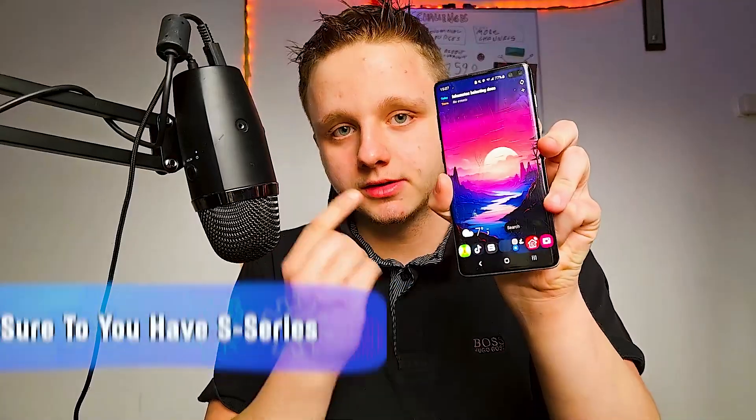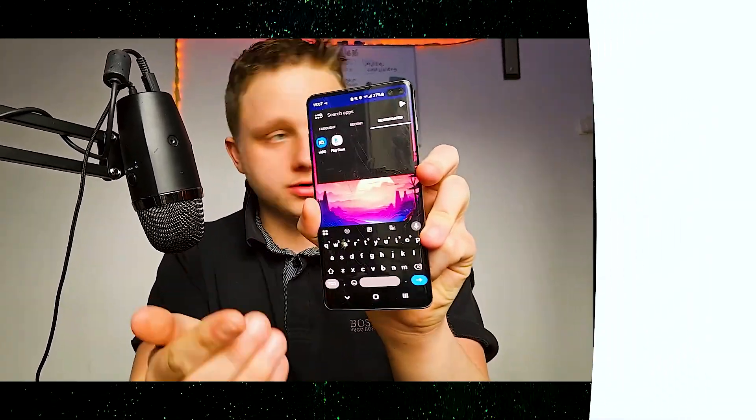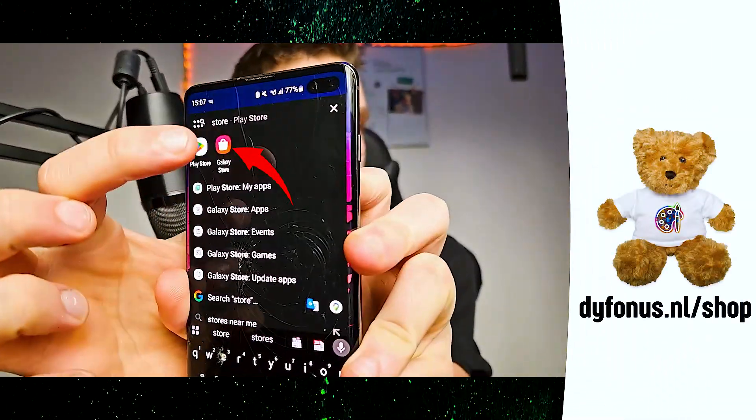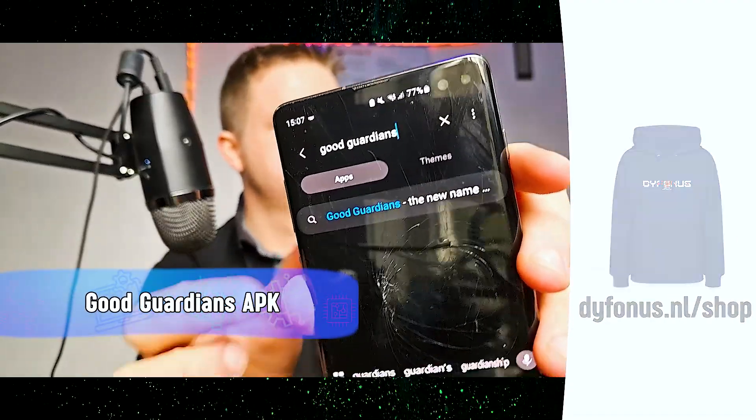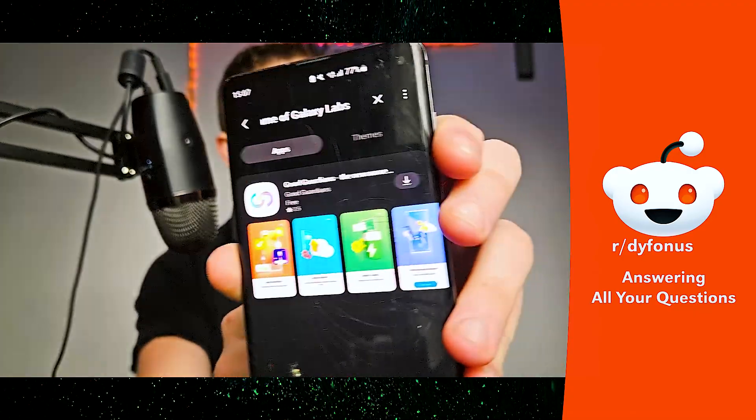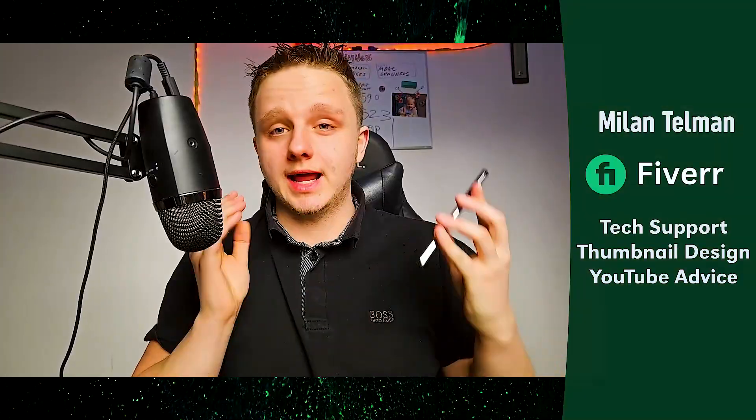Make sure you have an S series phone, then go to the Samsung Galaxy Store. Go to the search bar and search for Good Guardians — you can see it right here. If it doesn't appear for you, you can install it with an APK.